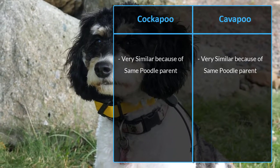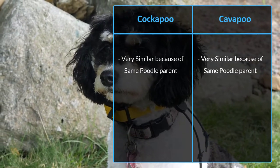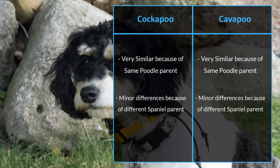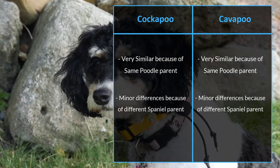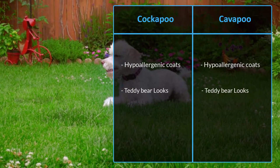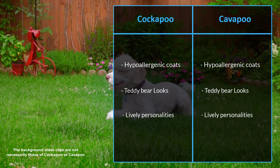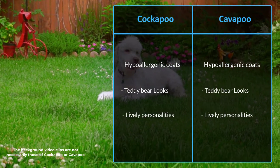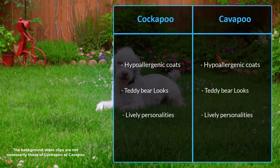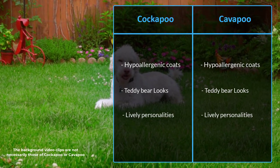Cockapoo and Cavapoo look very similar because of their shared poodle ancestry, with other minor differences due to their different spaniel parents. These designer dogs are very famous for their hypoallergenic coats, teddy bear looks, and lively personalities. These mixed dogs are specifically bred for their desired temperaments and are not recognized by the American Kennel Club because of their hybrid breeding.